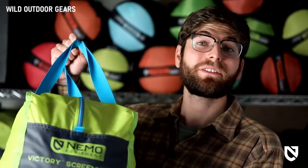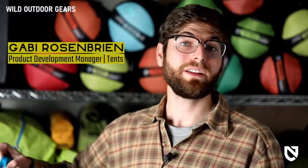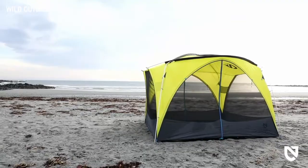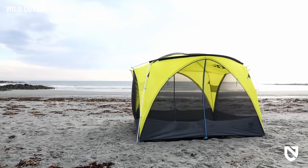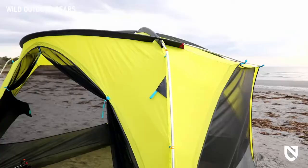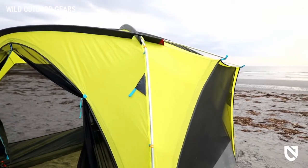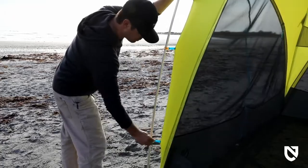This is the Victory Screenhouse — a luxury free-standing hangout shelter designed to add comfort and convenience to any group gathering, from car camping adventures and backyard barbecues to day picnics in the sun. Its unique shape is both visually appealing and affords standing height roominess from the entryway to the interior for unparalleled comfort. The Victory Screenhouse's streamlined pole configuration and pole sleeves simplify setup so you can spend more time relaxing.